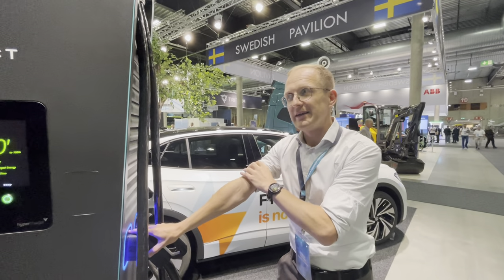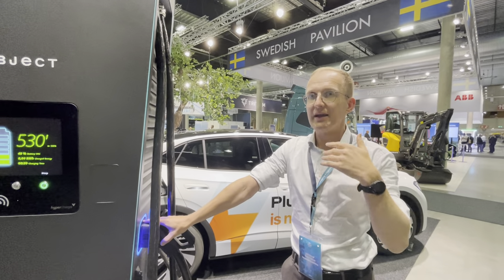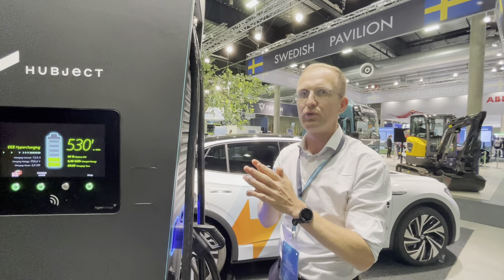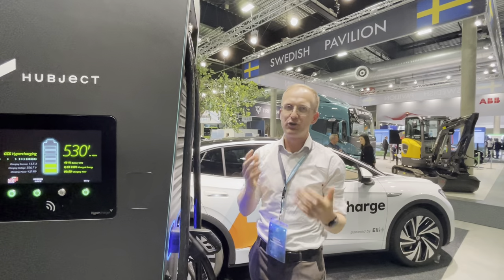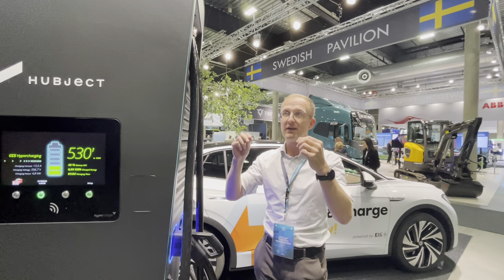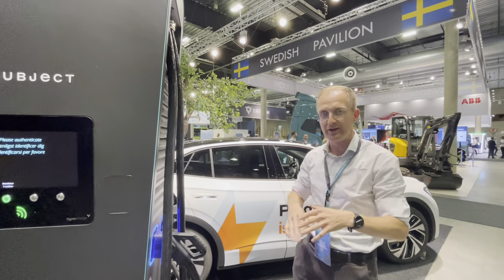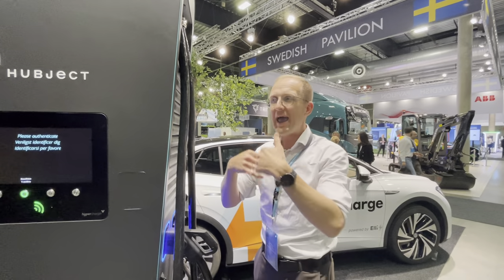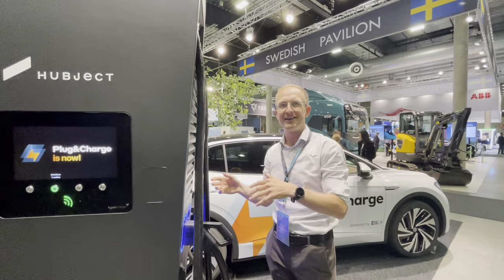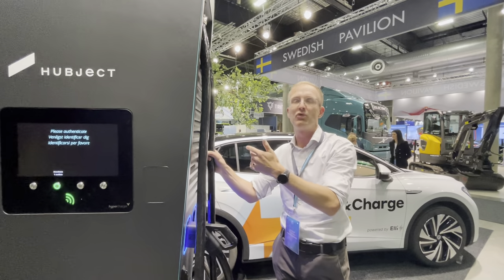ISO 15118-20 is the ultimate bidirectional version that's coming — it came out about two months ago and will be developed in the near future. The original ISO 2 came out in 2014 and it took some time for all market participants to adopt it. This is an end-to-end feature, meaning everyone — charge point operators, charger manufacturers, car OEMs — needs to implement it. So give the market a little time to adapt to the dash-20, and then we'll see the bidirectional features and additions to plug-and-charge as well.